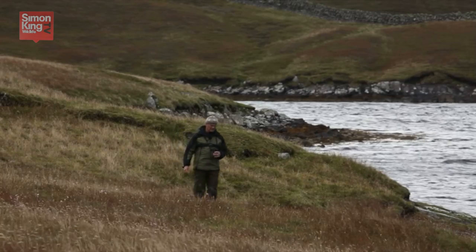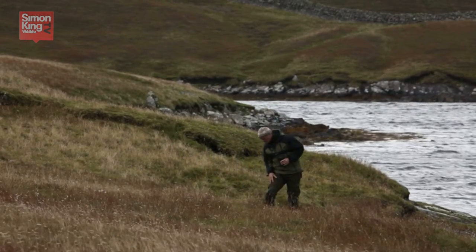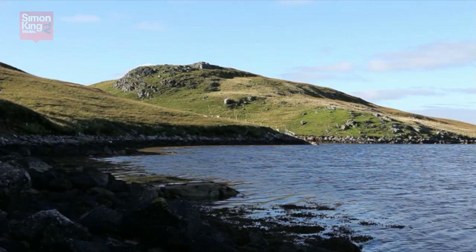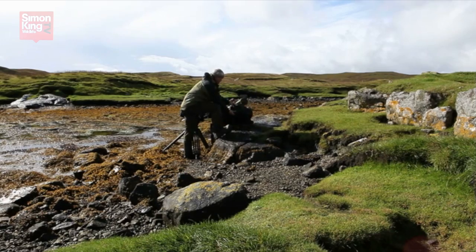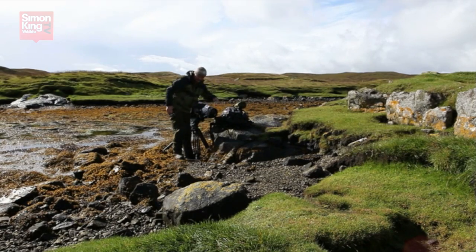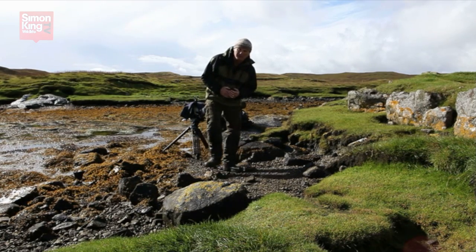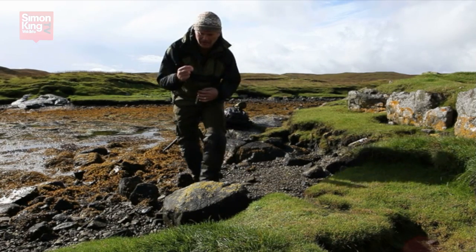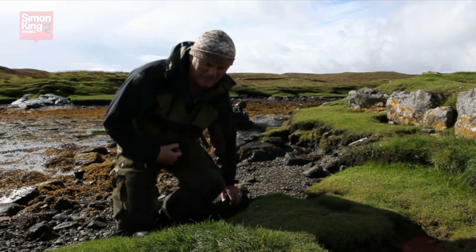So choose a stretch of coastline depending on the wind direction on the day and then start searching. What am I looking for? Well, fortunately for us, otters mark their territories with little smelly calling cards — basically little specks of poo.